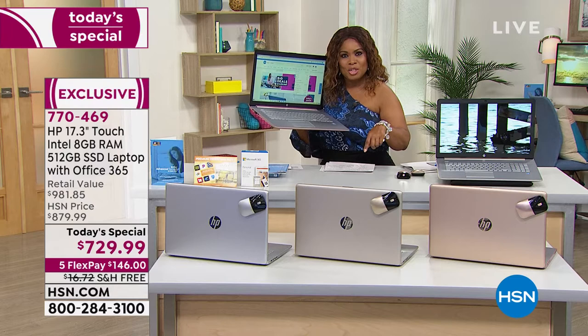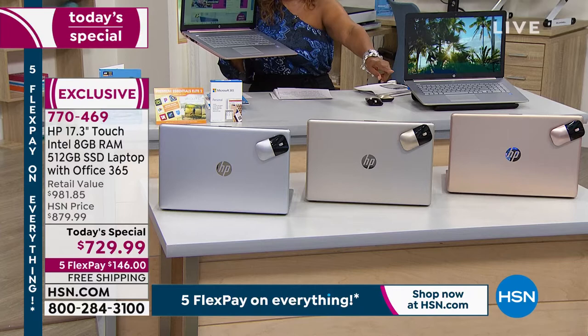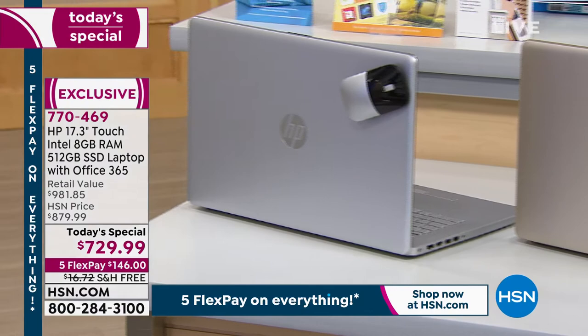My producer Andre is saying in the pale gold we have 230 available — that's the one in the middle. In the rose gold, we have fewer than 1,000 remaining. The rose gold has been the number one bestseller outside of the sage and the blue, which have already completely sold out.